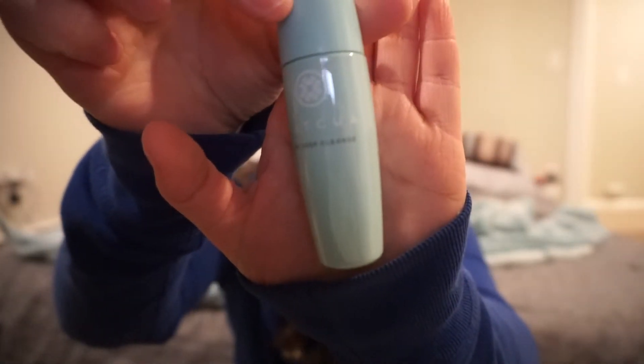I heard Tatcha is very good, so I figured why not get it as a sample? This one's the Deep Cleanse, and this one's the Water Cream.